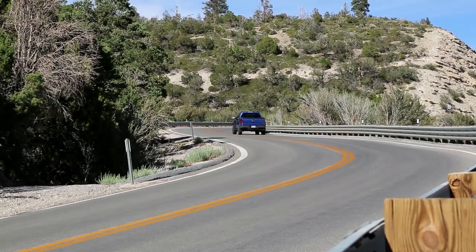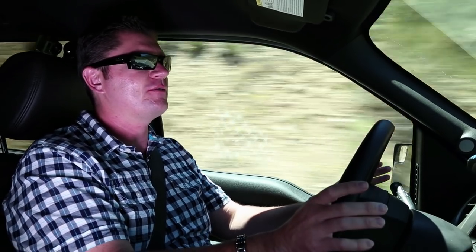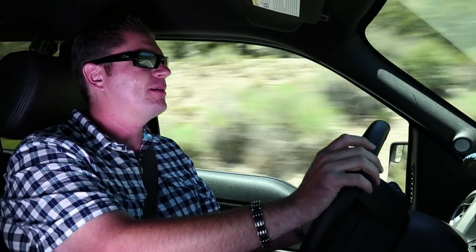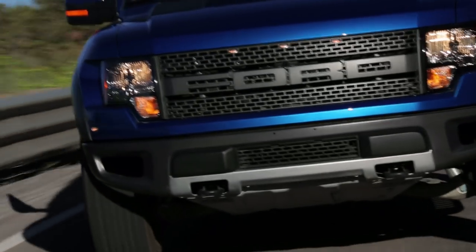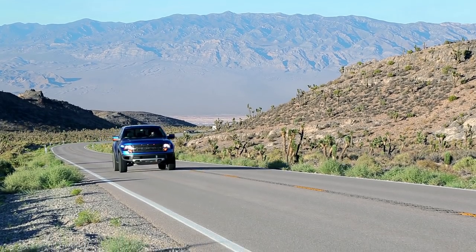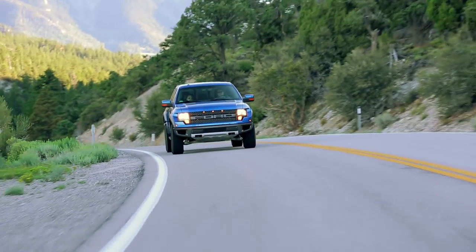The steering on the Raptor is so much more precise — you turn in and it goes. The Raptor is probably the best-handling F-150 you can buy. Ford has definitely tuned the suspension differently. It doesn't wallow around like the Ram. It doesn't have the same amount of suspension travel, and we'll probably notice that tomorrow on the off-road section. But here on the road, it feels so much better. If you hit a bump mid-corner, it doesn't jump sideways like the Ram was doing. It's way more fun in the twisties.